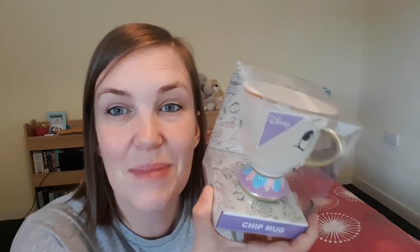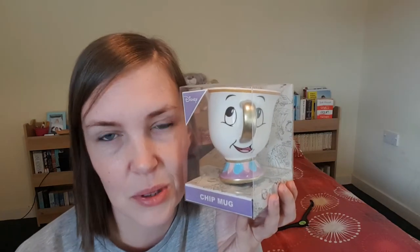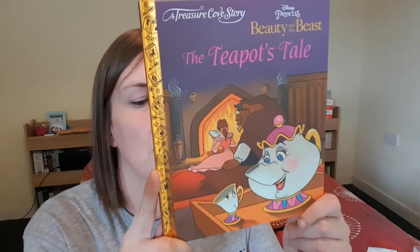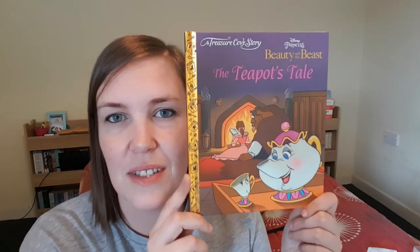I got myself a Chip mug — I don't know why I've never bought one before! I have a Chip-shaped purse from B&M but now I have the actual mug. It was five pounds. I won't actually use it as a mug though. The last Disney item was a 'Teapot's Tale' book for two pounds — a checkout buy — and I got it for one of my nieces for the Christmas Eve book.